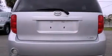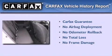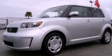With an EPA estimated rating of 28 miles per gallon on the highway, this automobile pays off in the long run. Not to mention that this Scion qualifies for the Carfax buyback guarantee. We invite you to contact us today to learn more about this vehicle.